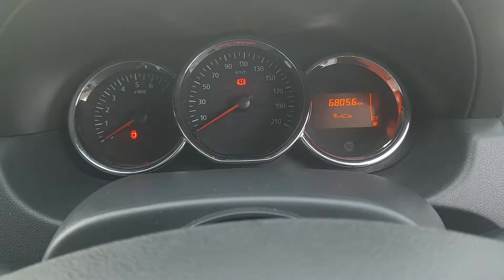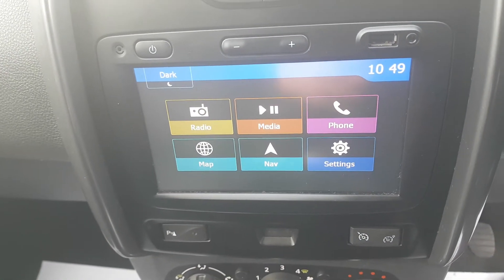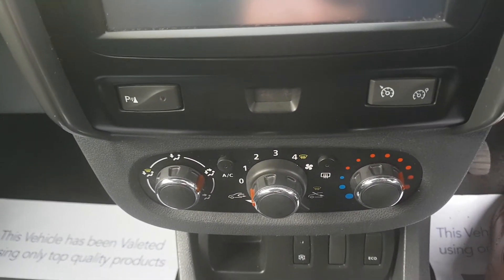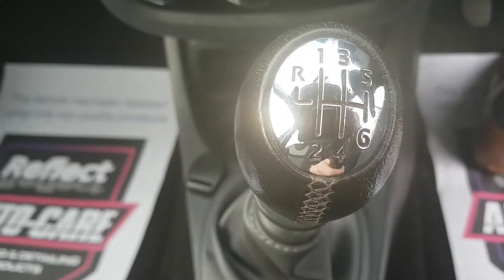There is only 68,000 km on the clock folks, so very low mileage. You have your onboard computer with your radio, media, phone and all your sat nav settings. You have your air conditioning, cruise control, and it is a 6 speed manual gearbox with a manual handbrake.